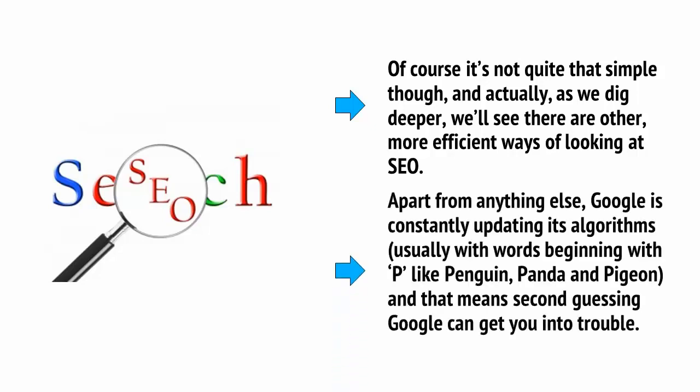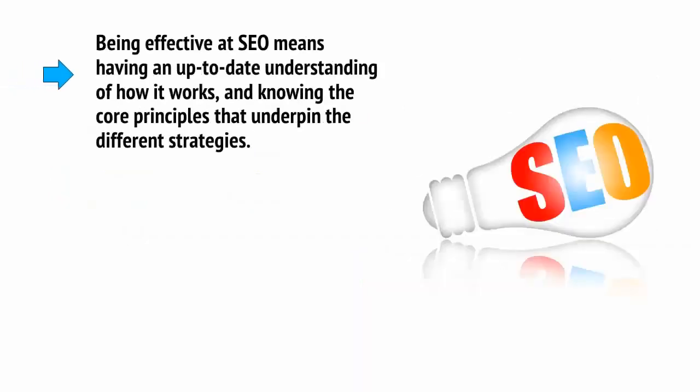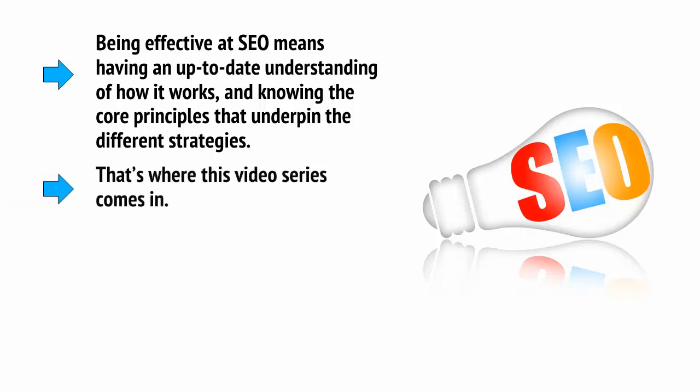Apart from anything else, Google is constantly updating its algorithms, usually with words beginning with P — like Penguin, Panda, and Pigeon — and that means second-guessing Google can get you into trouble. Being effective at SEO means having an up-to-date understanding of how it works and knowing the core principles that underpin the different strategies.